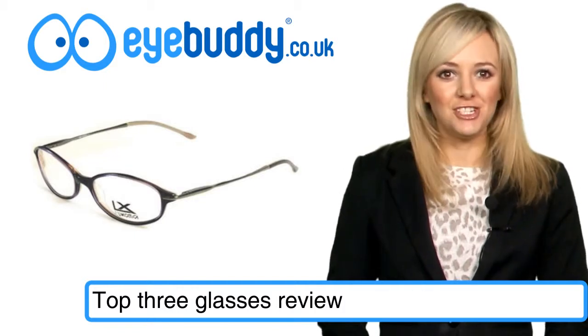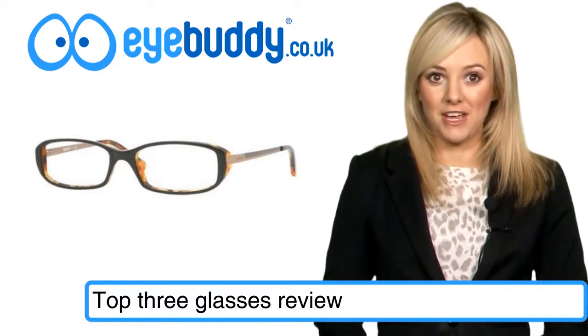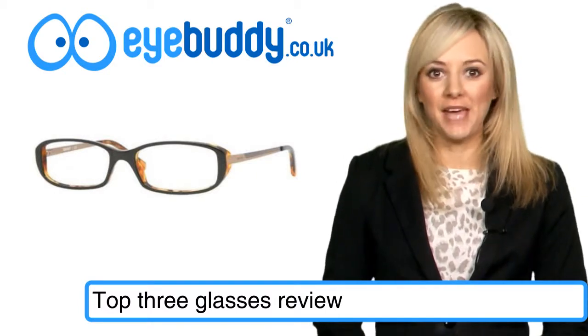For something more overtly tortoiseshell, you might want this vintage style DKNY pair for £68.42. One of the great things about this price, other than it being reduced from £80, is that it qualifies for free delivery within the UK mainland.